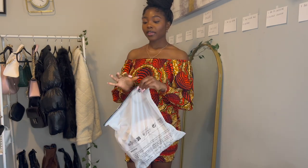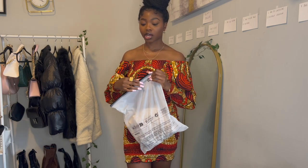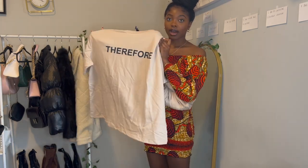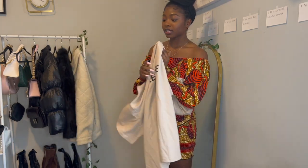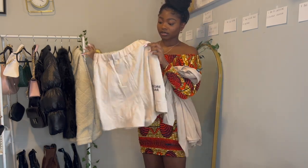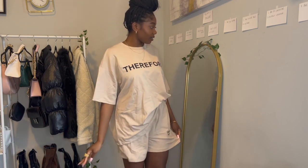First I'm going to start off with two-piece sets. I got this two-piece — the top says 'Therefore,' it's the Daisy brand on Shein, and then the pants also say 'Therefore Popular.' I'm going to try these on and I'll be right back.